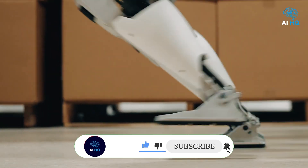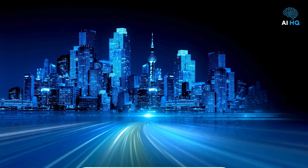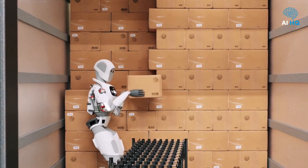These machines are stepping out of the lab and into real jobs — not in the distant future, but within the next 18 months.